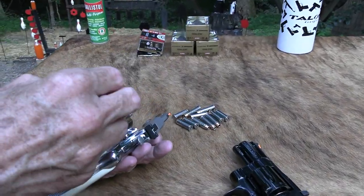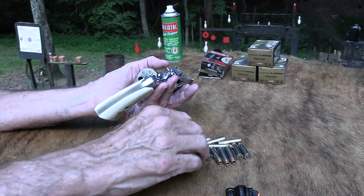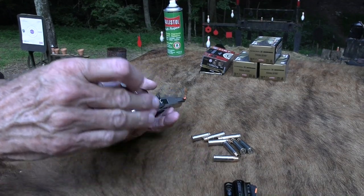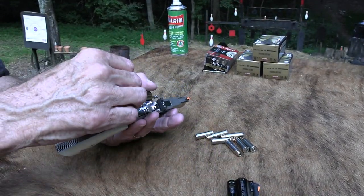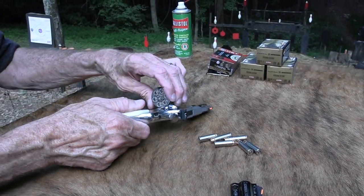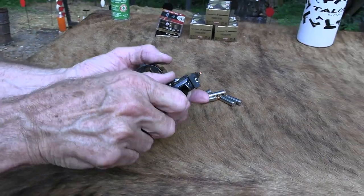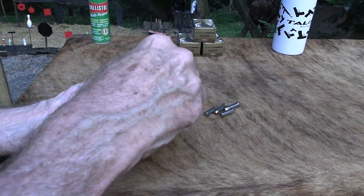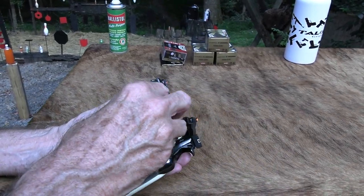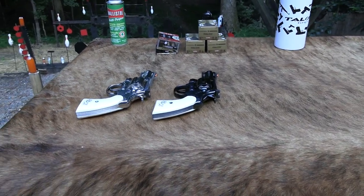I'm going to load them up. I'm just going to be nice to them — I'm not going to shoot hot Magnum stuff. I've got some .38 Plus P jacketed ammo from Federal. They also came with a display case — it got damaged in shipment to Bud's and is being repaired. They came with six poker chips: two red, two white, and two blue — patriotic! And a couple of decks of cards. I've gone ahead and loaded both of them and I'll take a few shots, one at a time.